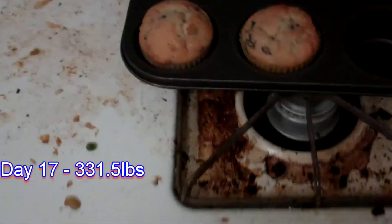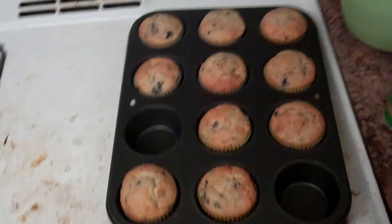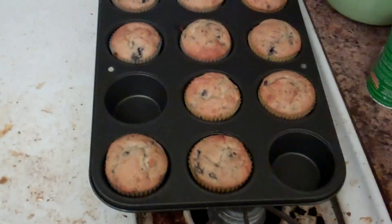Hey guys, so I finally got some sleep, and to celebrate, this is breakfast! I'm eating these 10 blueberry muffins for breakfast. They're paleo blueberry muffins. That's a horrible lie.